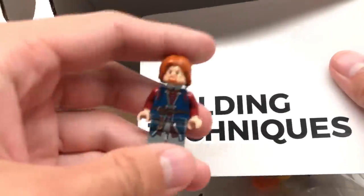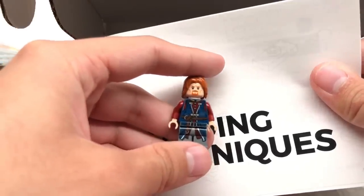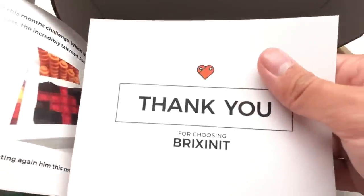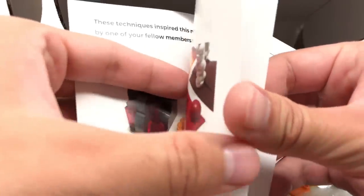So that was a special for me, I guess — the Boromir. That is so nice. I'm going to keep this. It's a little thank you from the Brixenit team. This is really cute. I like it.